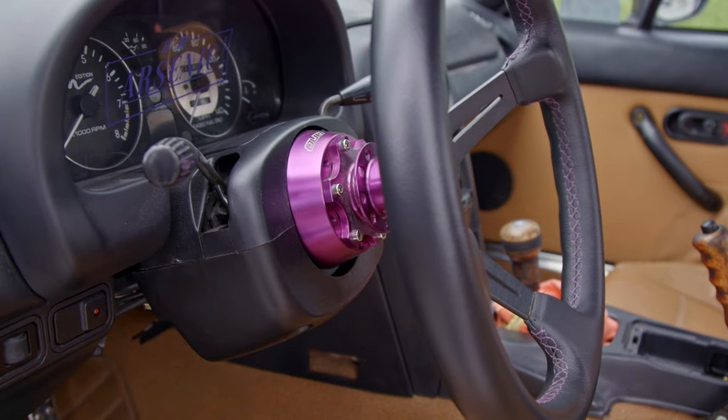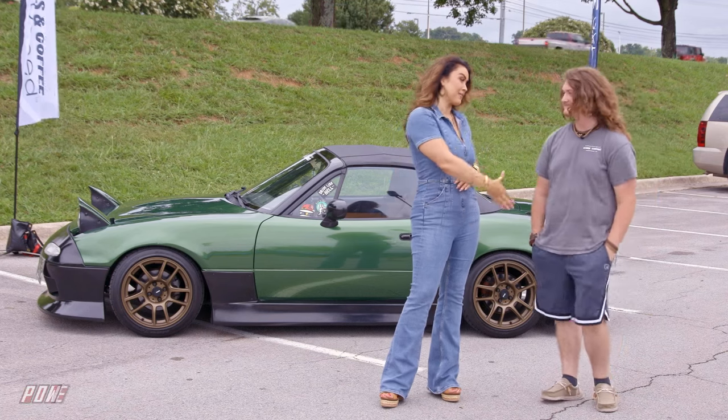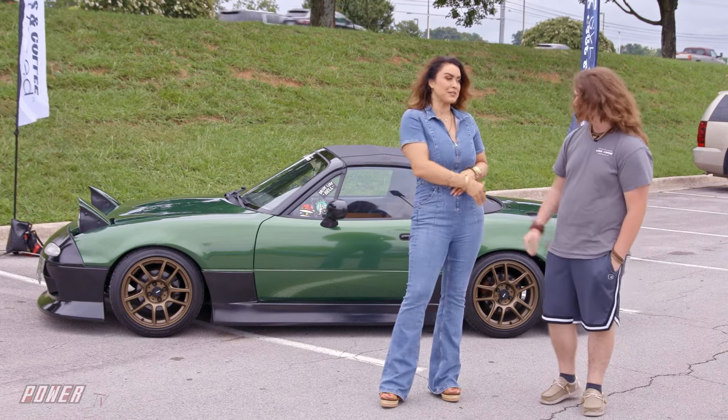And you're going to do an engine swap, too, right? Yeah — in the future we'll be swapping a K-24A into it. All right, good luck with that. Thanks so much for sticking around and talking with us. Nice meeting you, Spencer.